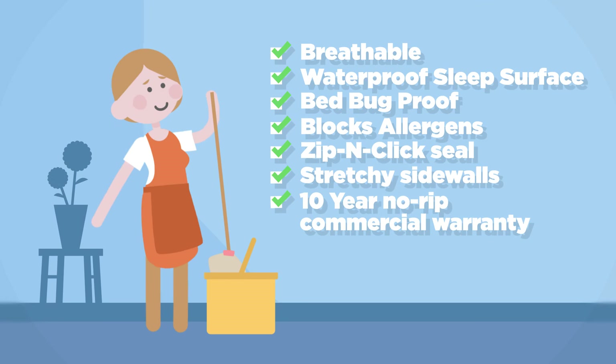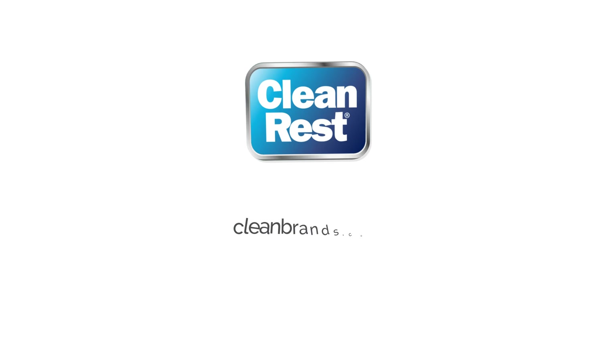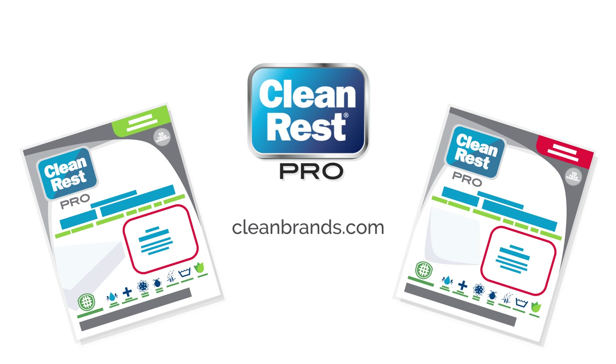And with CleanRest Pro, your payback can be as quick as 5 months. So what are you waiting for? Start protecting your brand and your profits today. Visit CleanBrands.com and sign up for your free CleanRest Pro sample and ROI property analysis today.